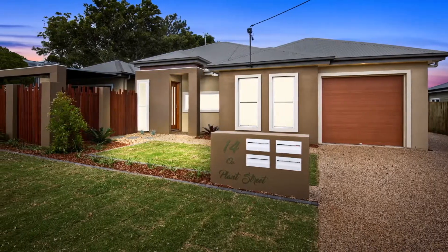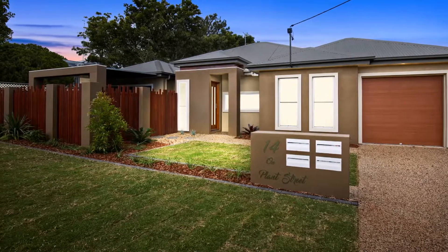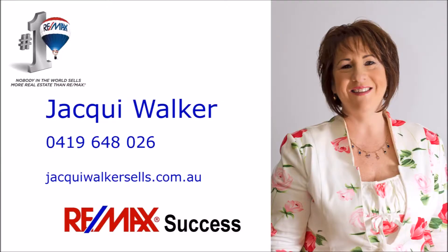These sensational units have been finished to perfection and offer a luxurious lifestyle. Units 1 and 4 went under contract very quickly — you'll need to take swift action to call the remaining two units yours. On behalf of Jackie Walker Sells, thank you for watching. We look forward to meeting you at the inspection.